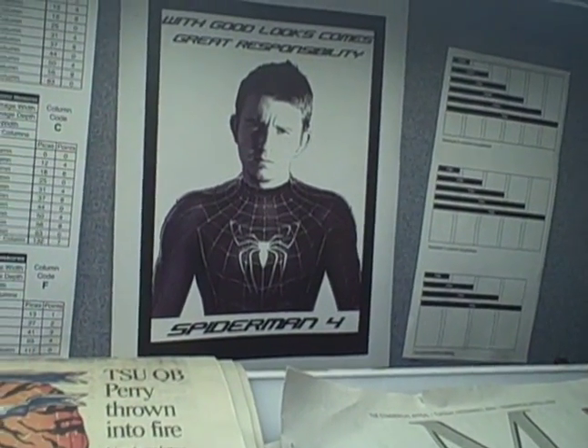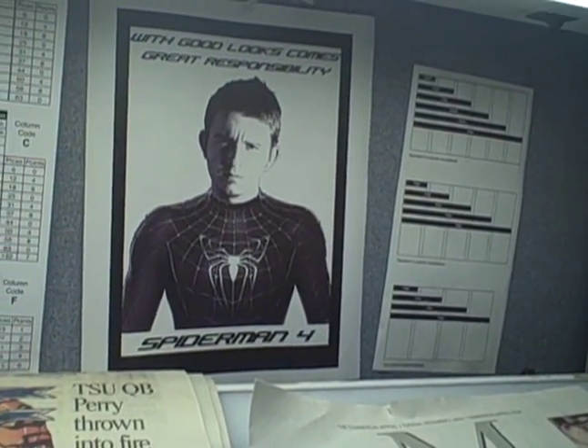They're supposed to communicate a point, basically. I didn't know you were slated for the next Spider-Man. I am, actually — I'm supposed to keep that quiet.